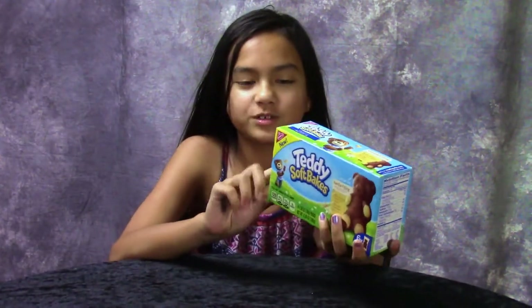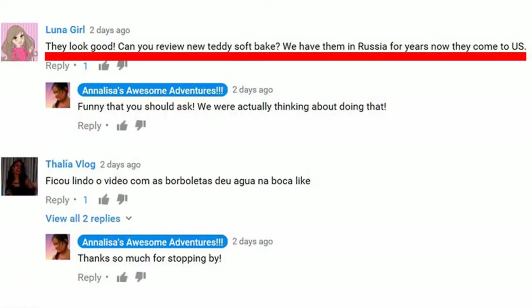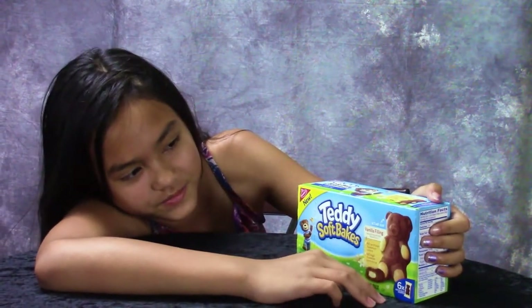Hey guys, today we're going to do a review on Teddy Softbakes. One of our subscribers named Luna Girl suggested we should do a review on Teddy Softbakes. There are two flavors we have: vanilla filling and chocolate filling.